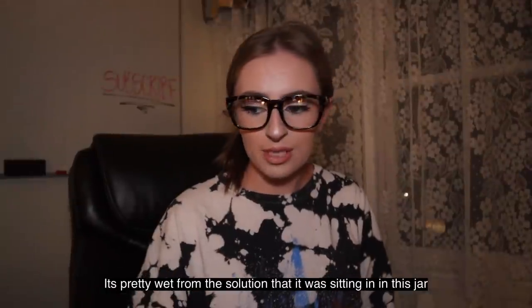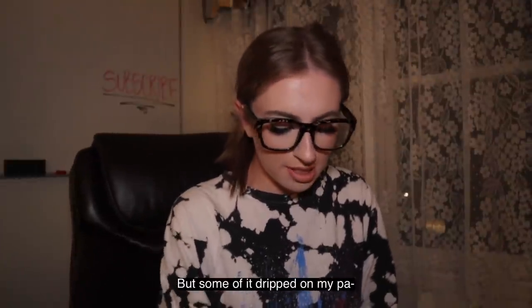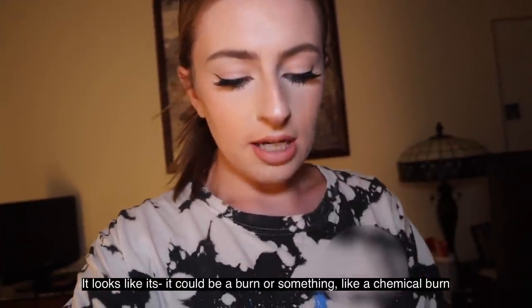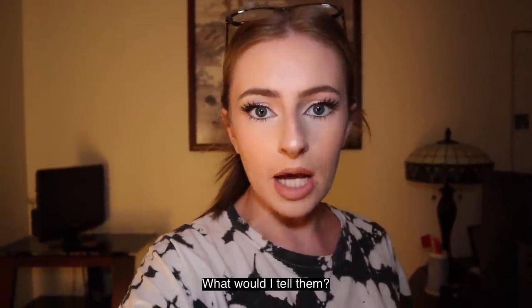It's pretty wet from the solution that it was sitting in in this jar. I don't know what this solution is, but some of it dripped on my hand. Ow! What the f***? It stung me. It looks really bad. Oh my gosh, looks really bad. I think I need to be admitted to the infectious disease unit or something. It looks like my skin is starting to peel — it looks like it could be a burn, like a chemical burn.